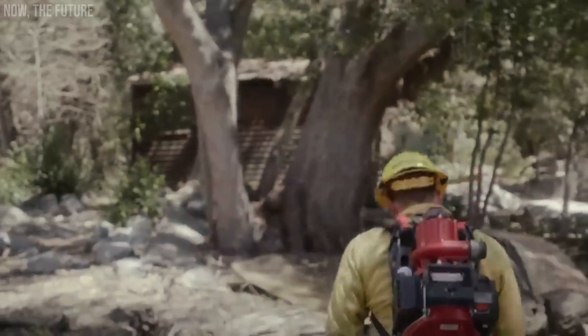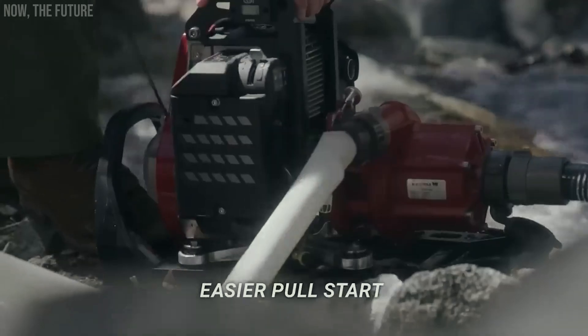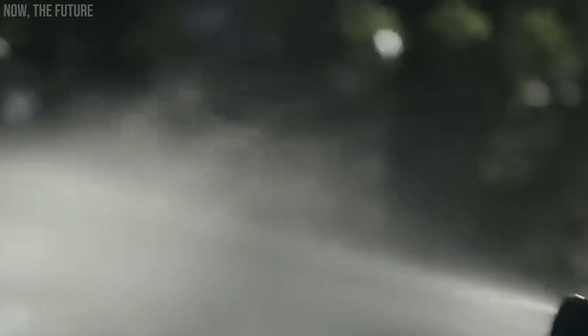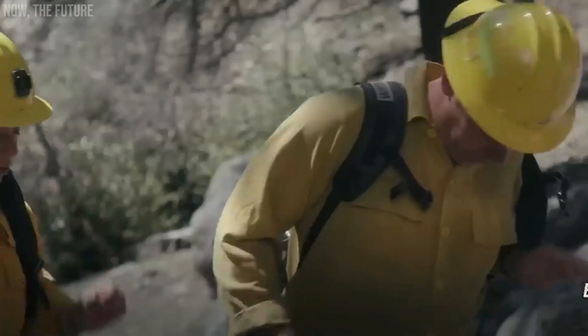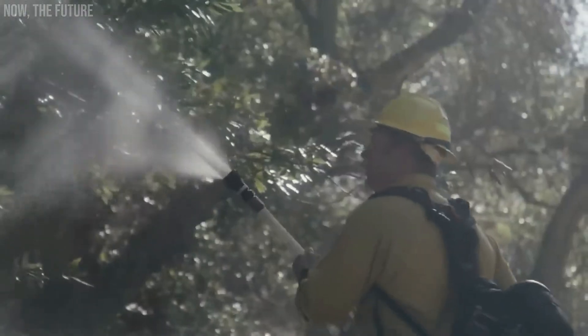Waterax Mark III. The Mark III isn't simply a version of the Iron Man suit. It's also a specialized pump designed for firefighters, particularly suited for forest firefighting. It features a 10.7-horsepower engine tailored specifically for combating wildfires. Standard specifications include the ability to deliver approximately 26 bar and pump 379 liters per minute. Compared to its predecessors, the Mark III is now 20% more compact and 30% lighter, weighing in at 20 kilograms.